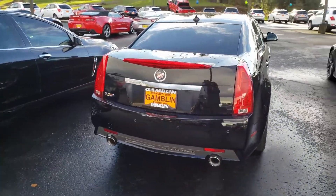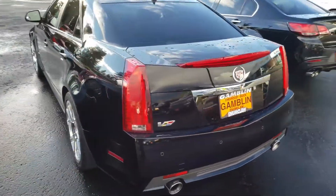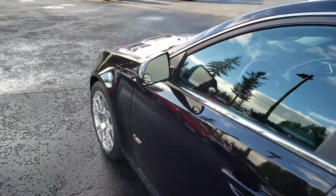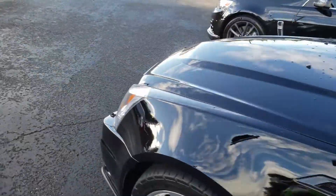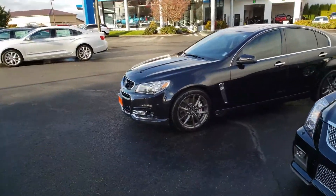And the CTSV — it's a 2009 with 18,000 miles on it. Supercharged, 6.2 liter. Anyway, I thought it was pretty cool we had all three of these cars in the lot at the same time.